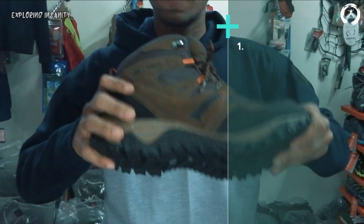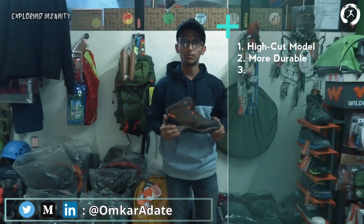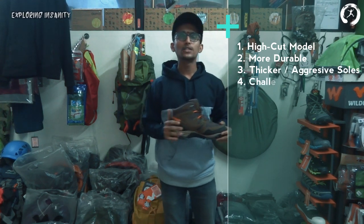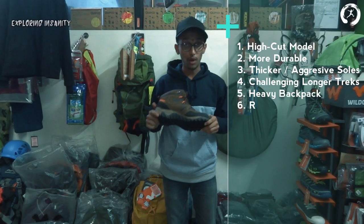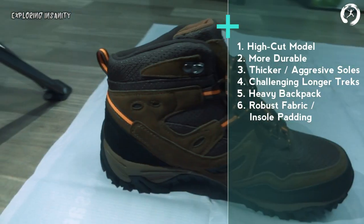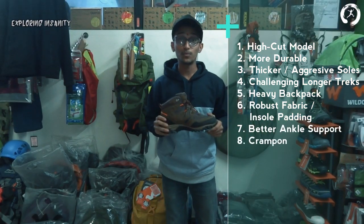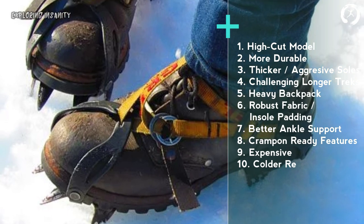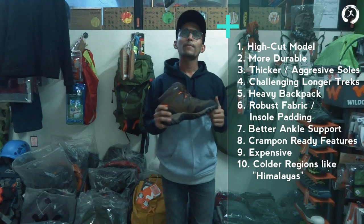Third, mountaineering boots — these are high-cut models, more durable, and designed for challenging treks lasting longer, sometimes more than 10 days. They are suitable for carrying heavy backpacks. These boots have thicker and more aggressive outer soles, and the fabric used is more robust. They have insole padding for cushioning the feet, better ankle support, and come with crampon-ready features. These boots are more expensive and are normally purchased by professionals for use in colder regions like the Himalayas.